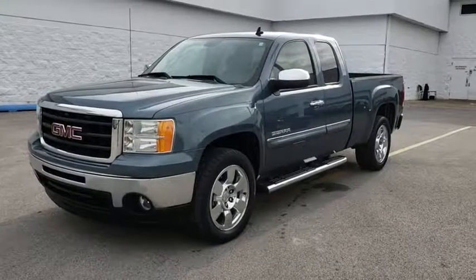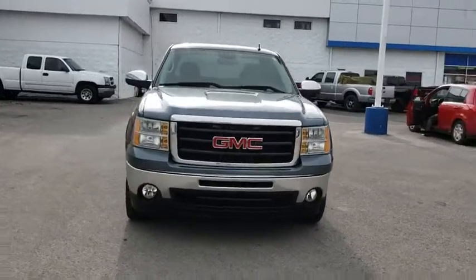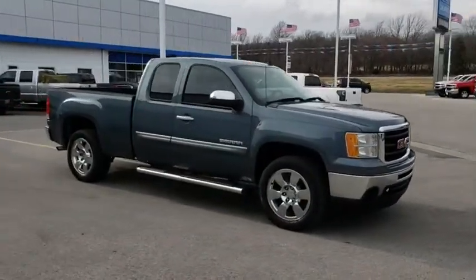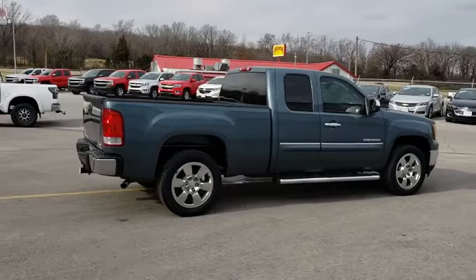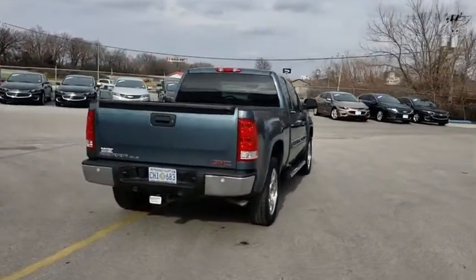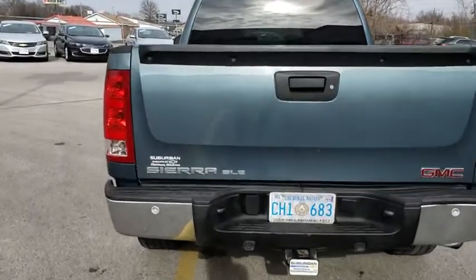The 2009 GMC Sierra 1500. The Sierra 1500 offers a five-star frontal and side crash test rating and a combination of mechanics and aerodynamics that give it better conventional V8 fuel economy than any competitor. The Sierra 1500 now comes with an automatic transmission that combines high max hauling capability with precise control.